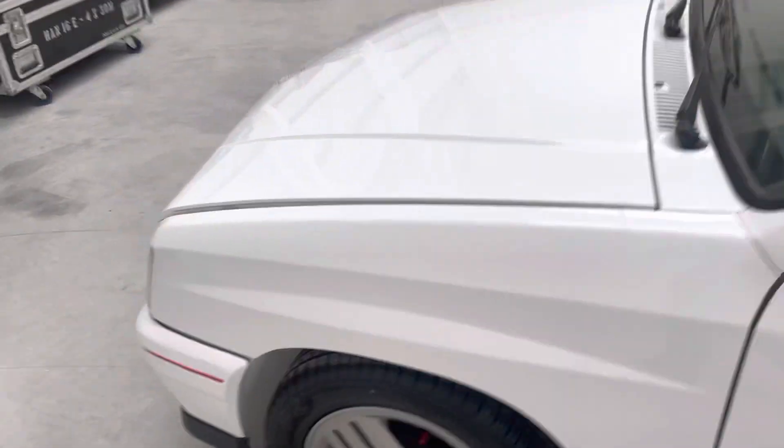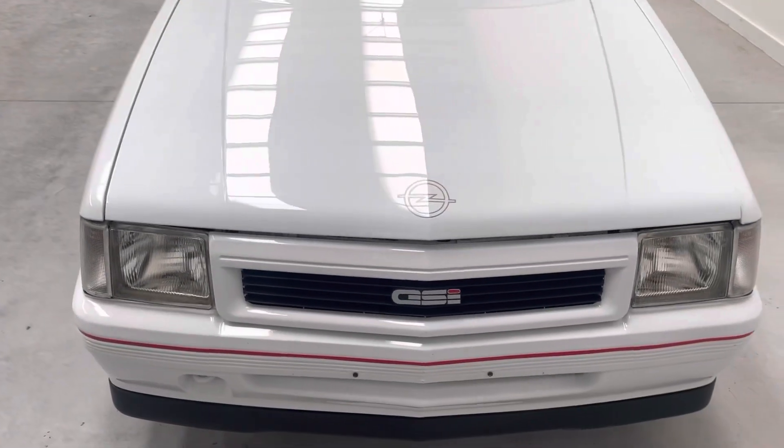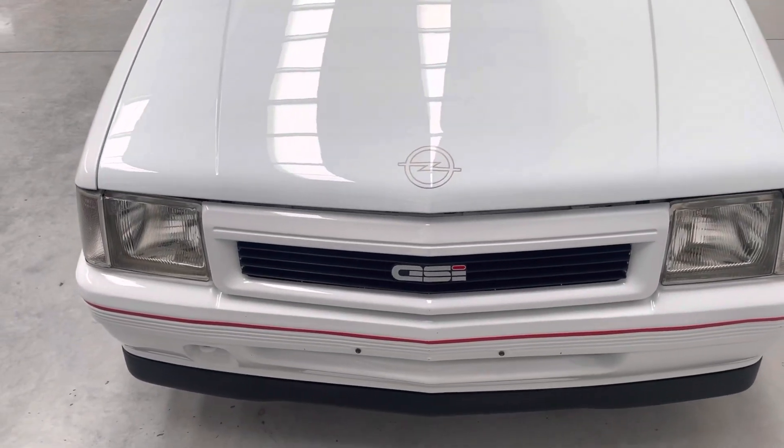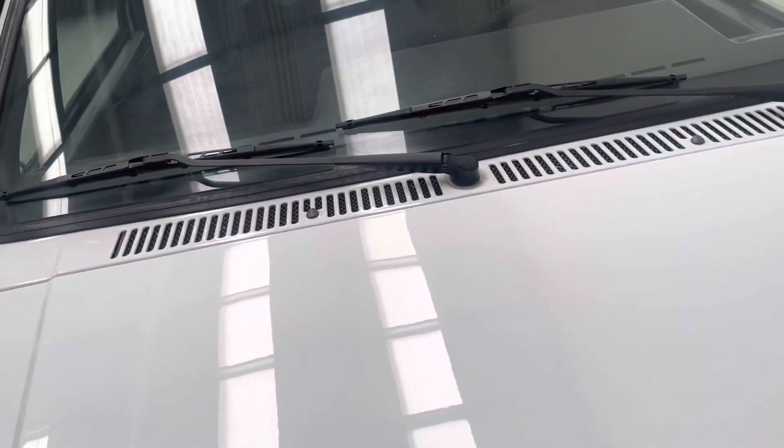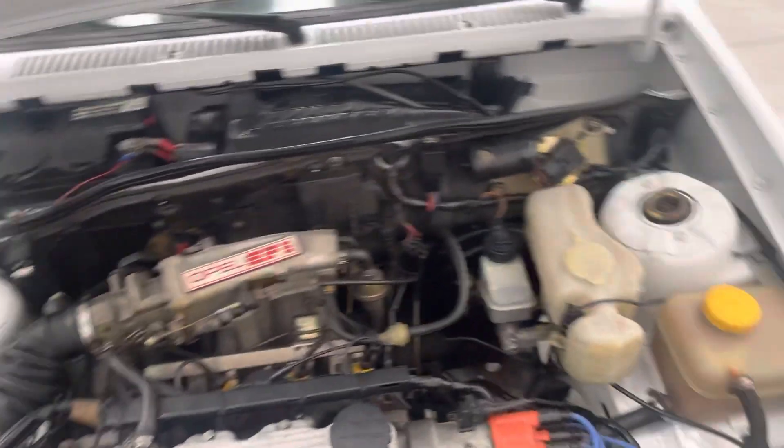Everything lines up properly, everything looks right. New GSI badge fitted. Under the bonnet is absolutely lovely — very, very dry under here.